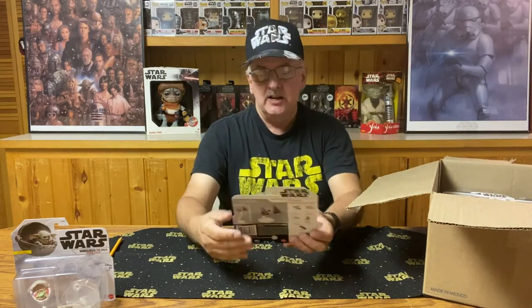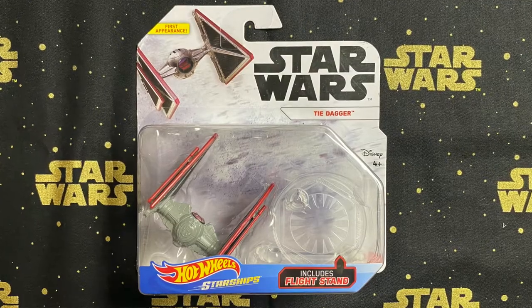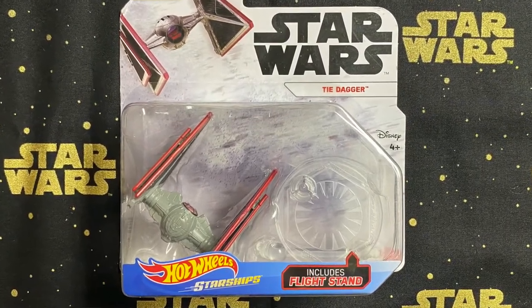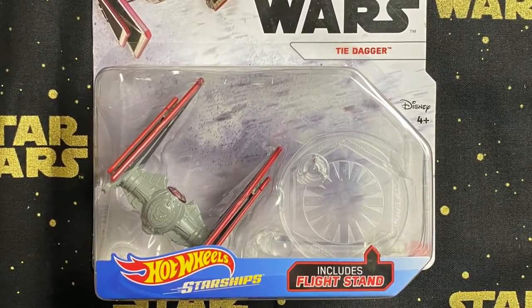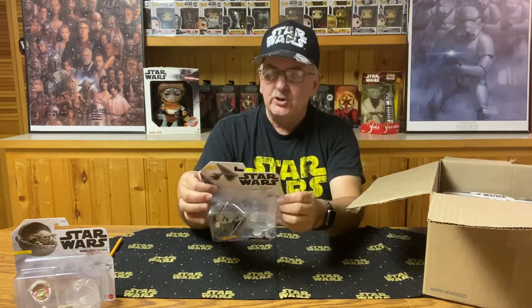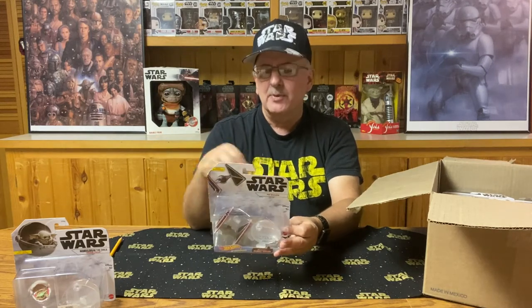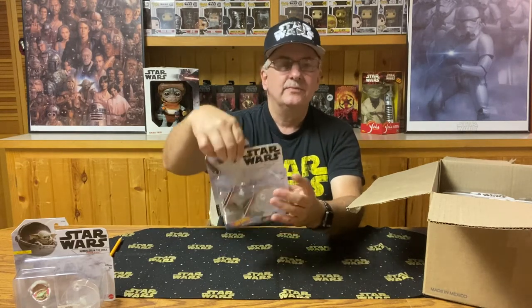The next one out of the box is the TIE Dagger — a very unique looking ship based on the TIE Fighter. All the ones coming up have a clear base so you can make it look like they're floating above the ground when you display them. I don't remember where the TIE Dagger was from — if you know, leave a comment below, because I'm not sure if it's from the Clone Wars TV series or maybe from the sequels.